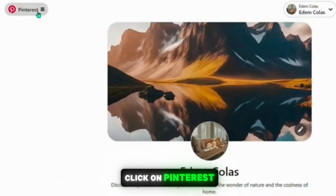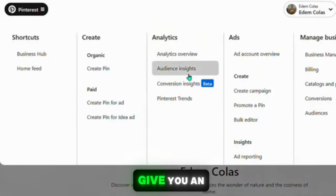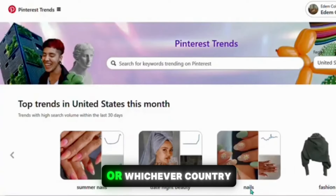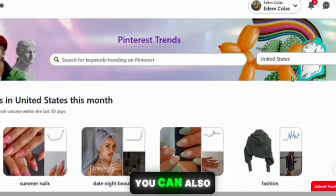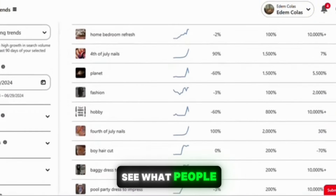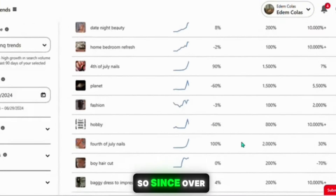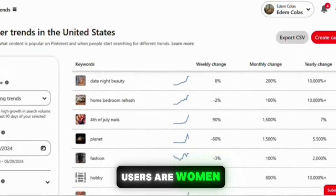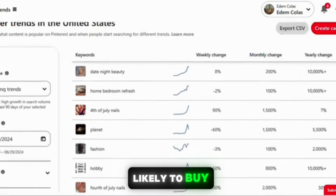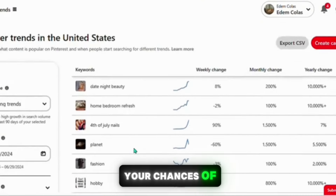Once your profile is set up, go to Pinterest and click on Pinterest Trends. This will give you an insight into all the trending topics in the United States, or whichever country you want to select. You can also enter different country names to see trends in other places. Scroll down to see what people are searching for on Pinterest. Since over 80% of Pinterest users are women, we can potentially focus on promoting products that women are likely to buy.